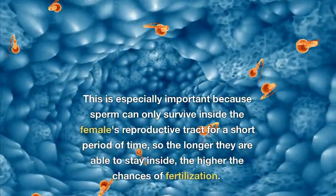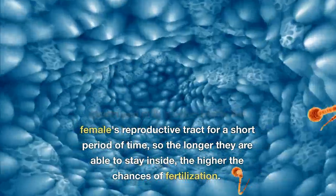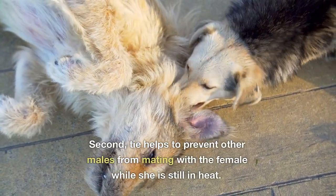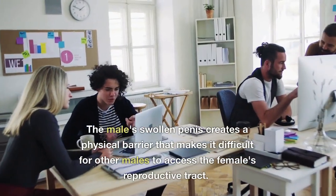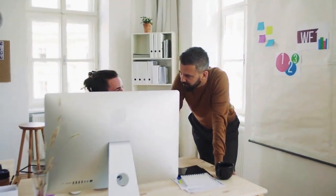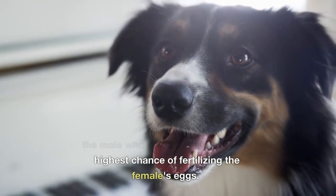This is especially important because sperm can only survive inside the female's reproductive tract for a short period of time, so the longer they are able to stay inside, the higher the chances of fertilization. Second, the tie helps to prevent other males from mating with the female while she is still in heat. The male's swollen penis creates a physical barrier that makes it difficult for other males to access the female's reproductive tract, helping to ensure that the sperm of the male who initiated the tie has the highest chance of fertilizing the female's eggs.